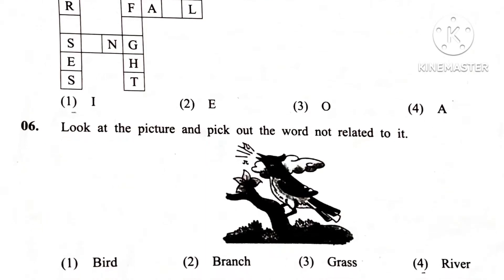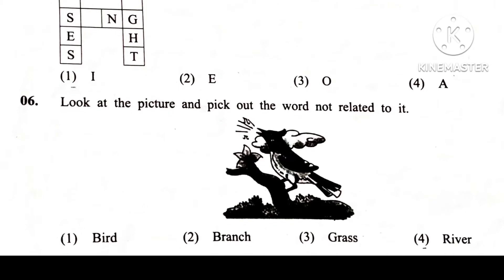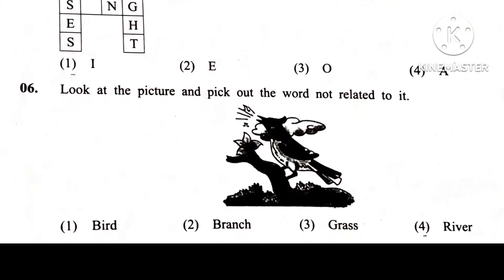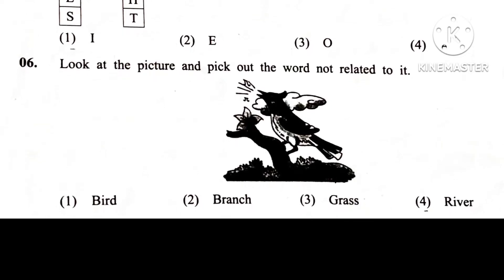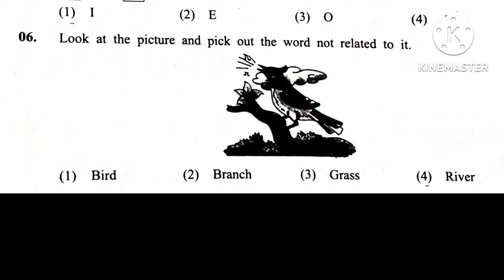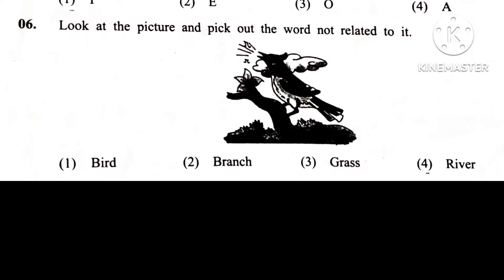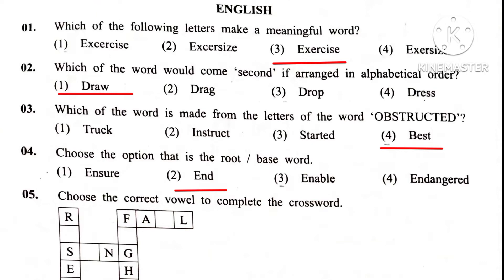Question 5. Choose the correct oval to complete the crossword. Answer: first, letter I. Then meaningful words arise: sing, fight, and fell from.